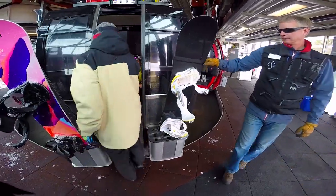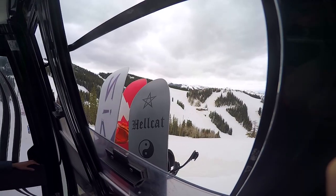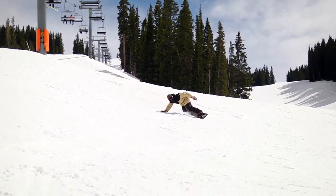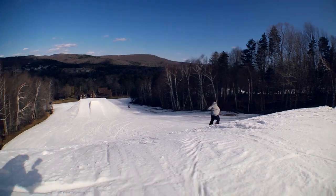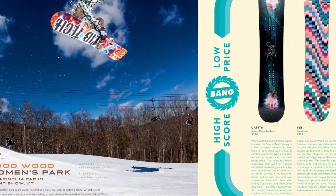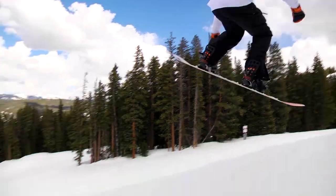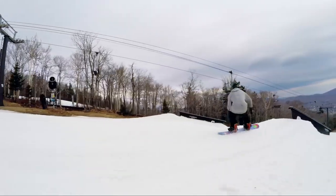We spent four days at each location testing over 100 board models. In the end, the testers' results awarded 44 total winning boards — 22 park and 22 all-mountain. This year we also brought back the bang for your buck category. These are the highest performing boards with the most affordable price, so you know you're getting an amazing snowboard that won't break the bank.